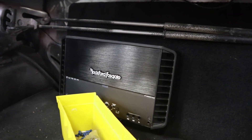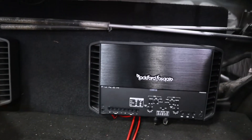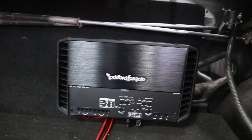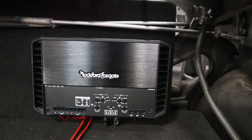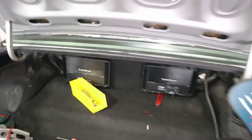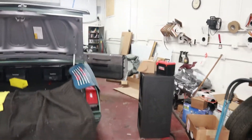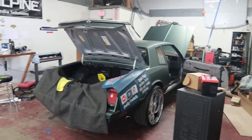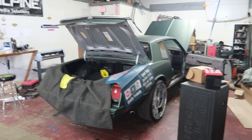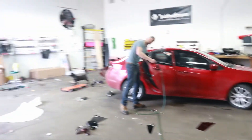That one says P1000X1BD — I don't know what that stands for, but I'm just reading it. And this is a Punch P600X4. I'm guessing that's probably for the 6x9s, and the other one is probably for the subs. It looks so cool, man. I appreciate you for taking her in — I'm about to have her slamming down the block in no time.